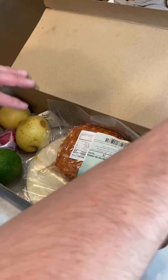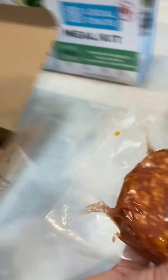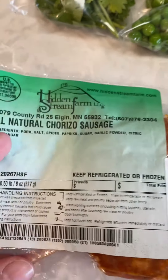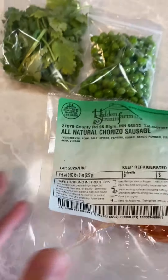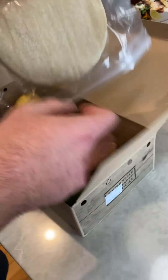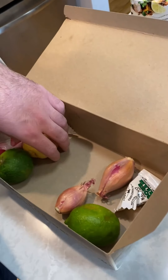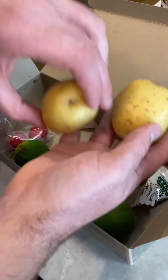Alright, so we got peas. Cilantro — hence the name. Chorizo sausage, and this is packaged in Minnesota, so it's from a farm in Minnesota, which is really cool. Everything is very local. You have your tortillas here.